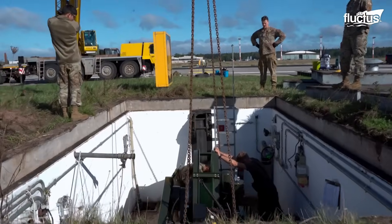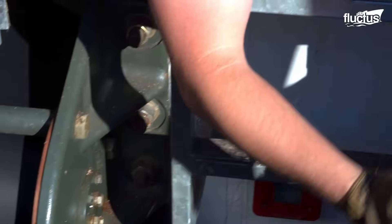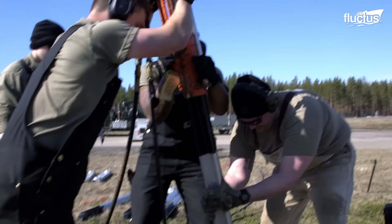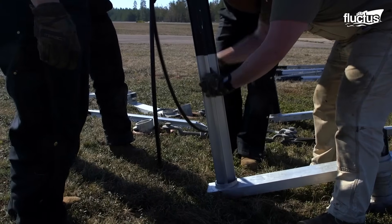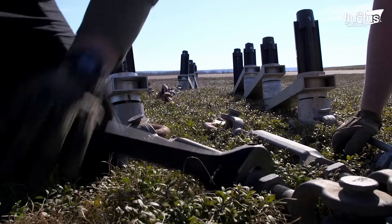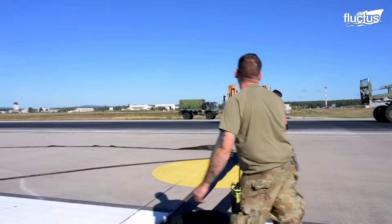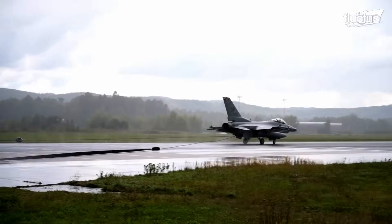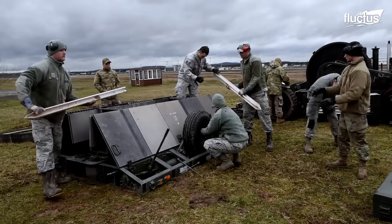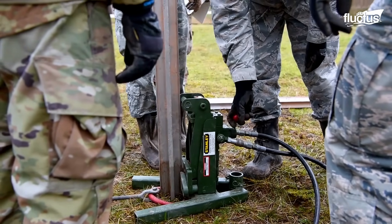Consequently, a portable version of the BAC-12, known as the Mobile Aircraft Arresting System (MASS), is used at temporary or distant airfields. Such a system comes with two trailers housing different components of the arresting system. These trailers can be quickly deployed and are equipped with the same energy-absorbing features as the BAC-12. Like the BAC-12, the MASS also contains steel-made arresting cables stretched across the runway to catch the aircraft, and it can easily be moved to training grounds, temporary airfields, and forward operating bases.